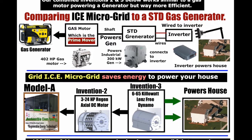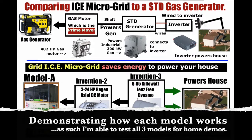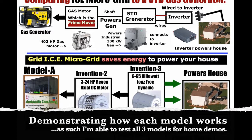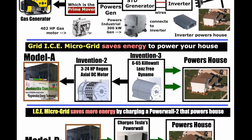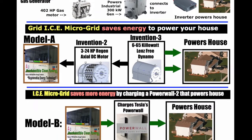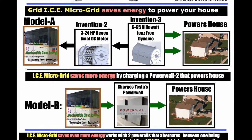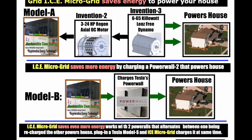This image compares the ICE microgrid against a standard house backup generator, and also shows the three different models: A, B, and C. Currently, we are using carbon foam battery banks and lithium-ion battery banks.